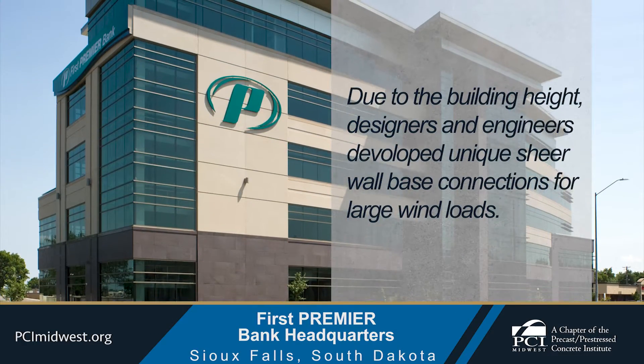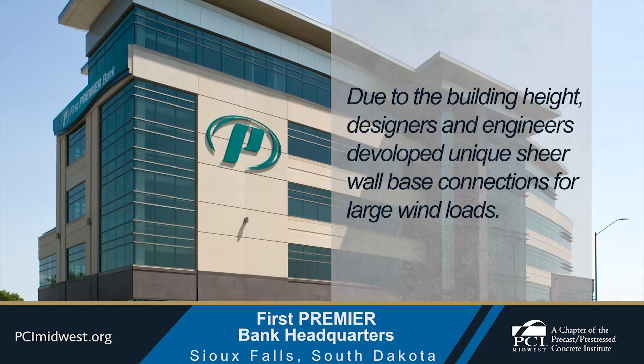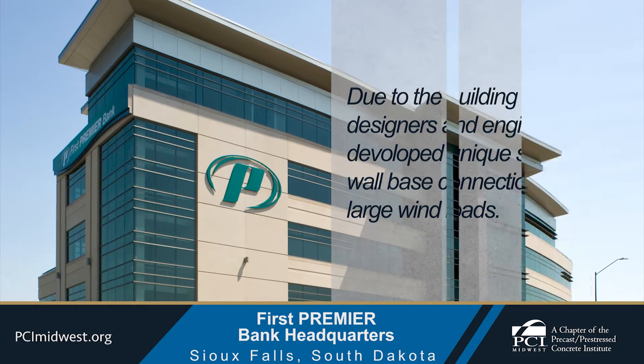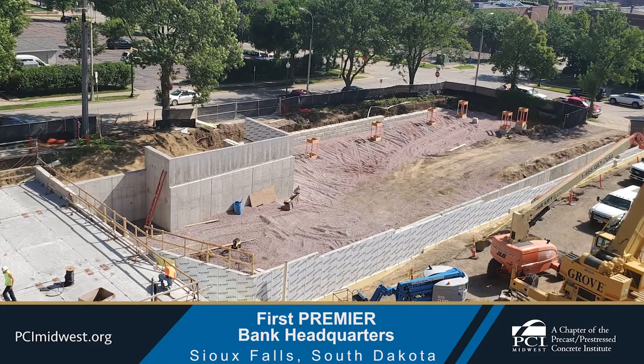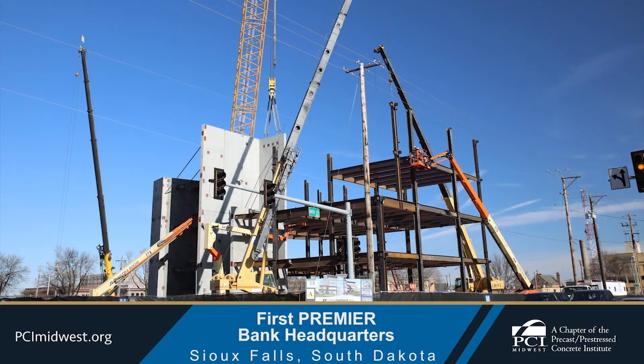Due to the building height, designers and engineers developed unique shear wall-based connections for large wind loads. Gage Brothers produced reinforced slabs that had a large amount of steel in them to support the bank's vault.